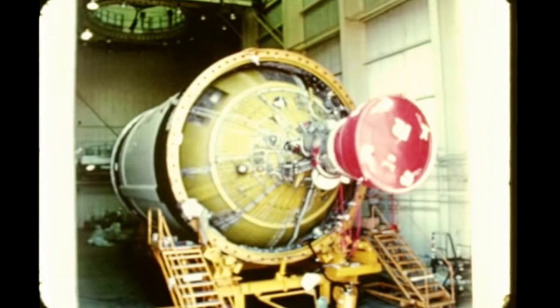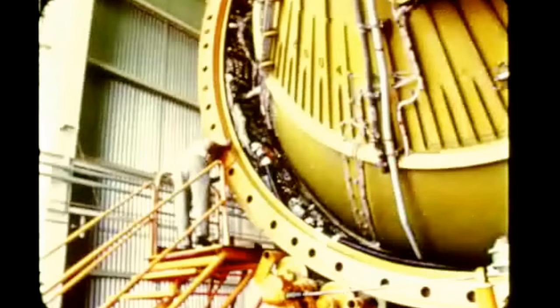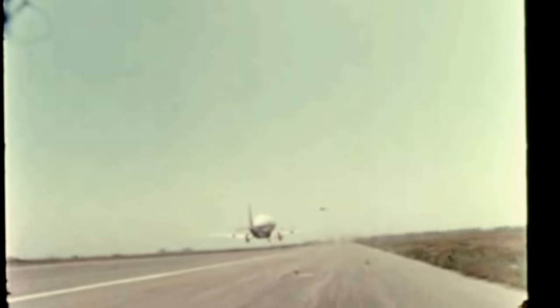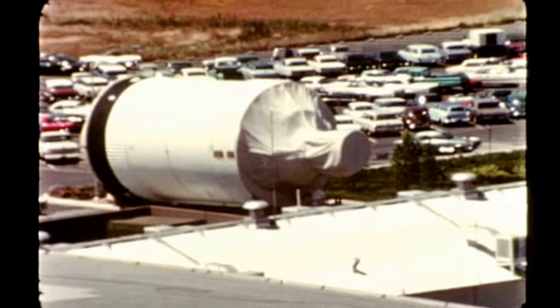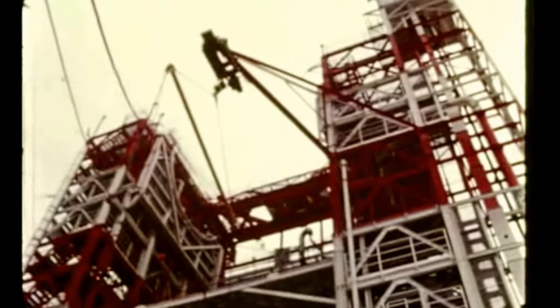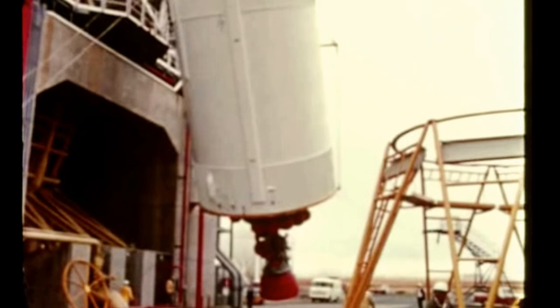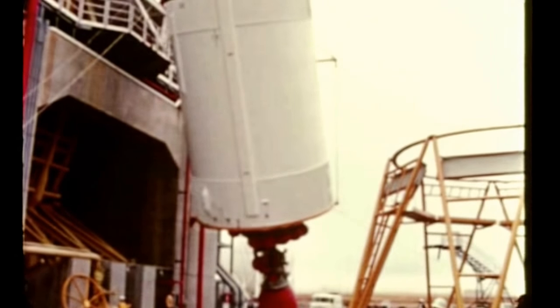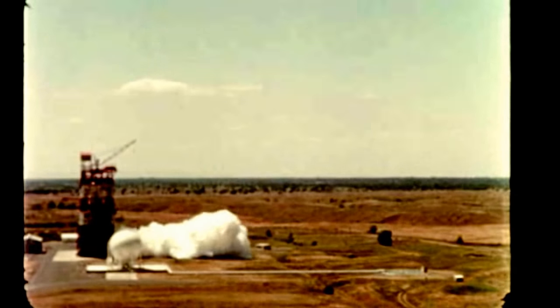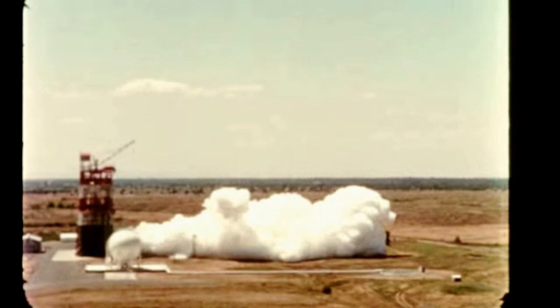Post-firing checkout was performed during the report period on the first S-IVB flight stage, which had been acceptance fired last quarter at Douglas Aircraft Company's Sacramento, California test site. The stage was shipped to KSC by Super Guppy aircraft on August 12th. The second flight stage arrived at SACTO on June 1st from DAC's manufacturing facility at Huntington Beach, California. Following installation in beta test stand number one, the stage underwent pre-firing checkout in preparation for its acceptance firing. On July 29th, a successful acceptance firing was conducted; following data evaluation, the stage was removed from the stand for post-firing checkout in the vertical checkout lab. Turnover to NASA is expected in late September.